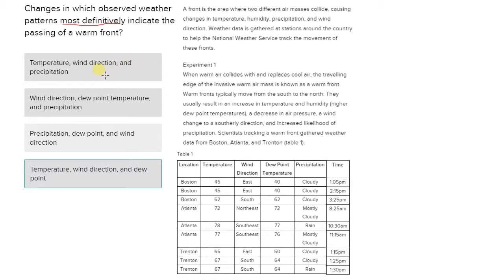To solve this problem, I would look to see which weather patterns could indicate the passing of a warm front. All four — temperature, wind direction, dew point, and precipitation — are mentioned in Experiment One, so all four could indicate a warm front. But we need to figure out which ones most definitely indicate that. Usually, the giveaway is if other variables change while one variable stays the same, because if a variable does not directly affect the outcome, it's not definitely indicative of something happening.